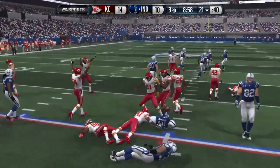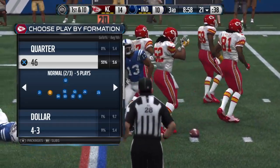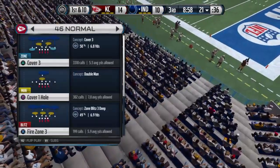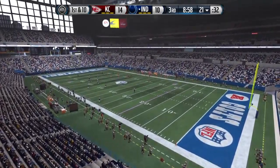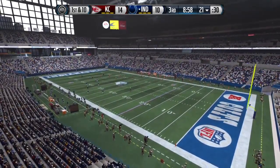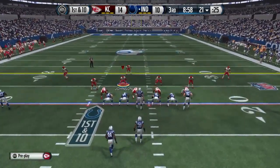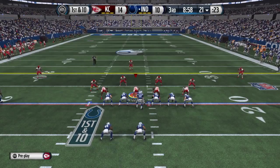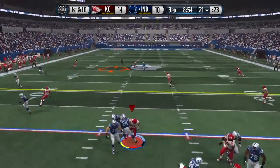The return goes just across the 20, tackled at the 21. The Colts are ready to take over as their offense heads onto the field. The Chiefs defense lined up in a 4-6 formation as the third quarter begins.